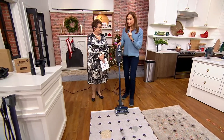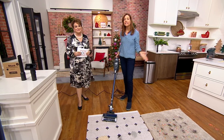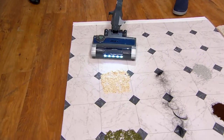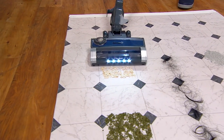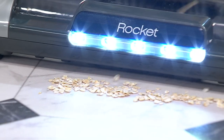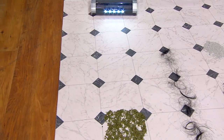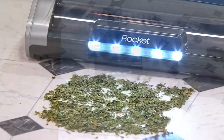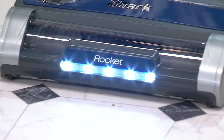We wanted to bring something just for this time of year because everyone is so busy getting ready for the holidays and company is going to be there. It has a low speed and a high speed — high for carpets, low for hard floors. I'm going really slow so you can see that amazing Shark suction. None of that oatmeal was sprayed all over the place. It's like an inch away — that is that amazing Shark suction, and that's on the low speed.